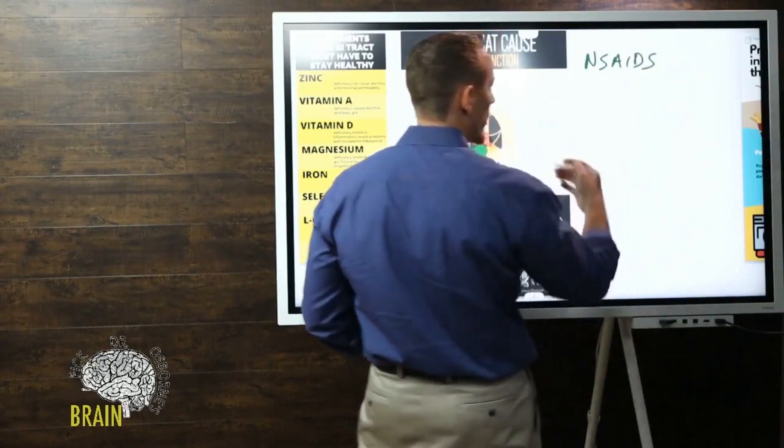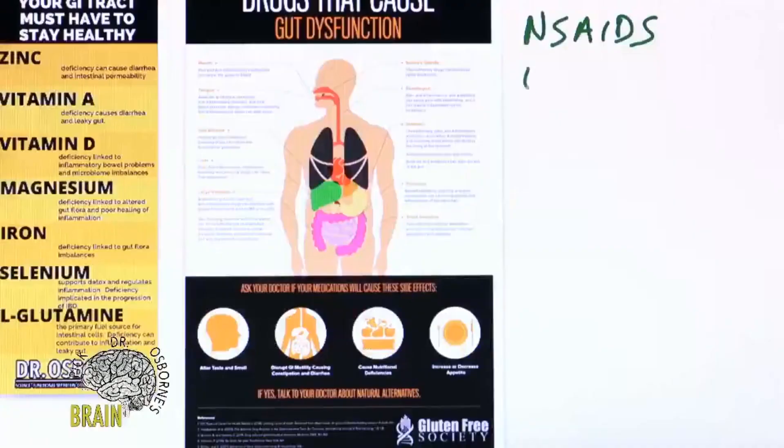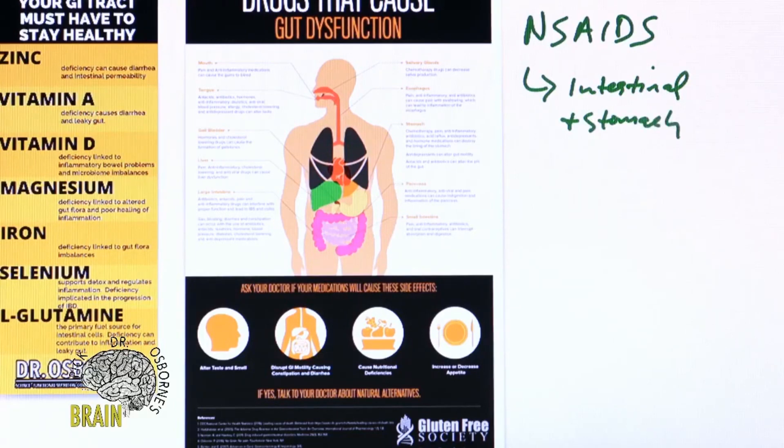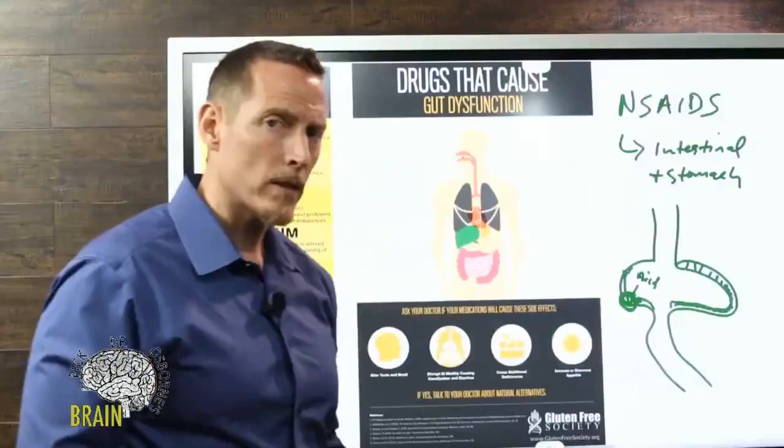Drugs like aspirin and non-steroidal anti-inflammatories — ibuprofen, naproxen — these common anti-inflammatory medications cause intestinal and stomach damage. They basically erode the lining of the stomach. The lining of the stomach has this mucosal lining. What non-steroidal anti-inflammatories do is strip away that mucus, and in that area where there is no mucus, acid, digestive chemicals, and foods can start to create irritation. This can happen in the stomach but also in the small intestine.